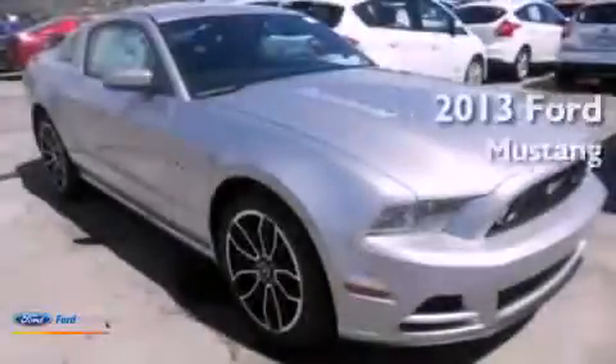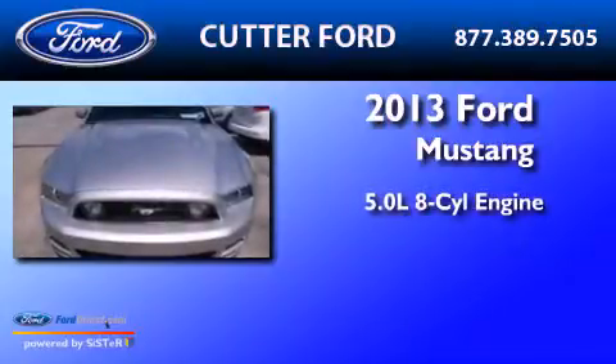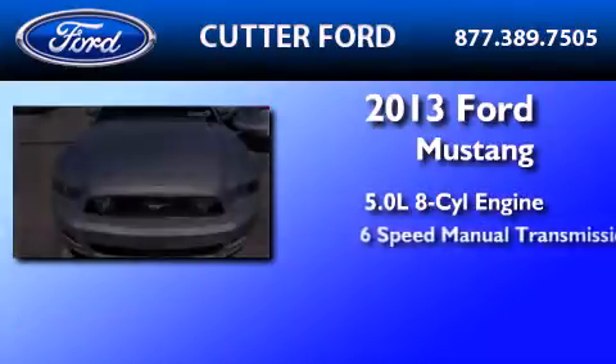This is a brand-new 2013 Ford Mustang. It features a 5.0-liter 8-cylinder engine and a 6-speed manual transmission.